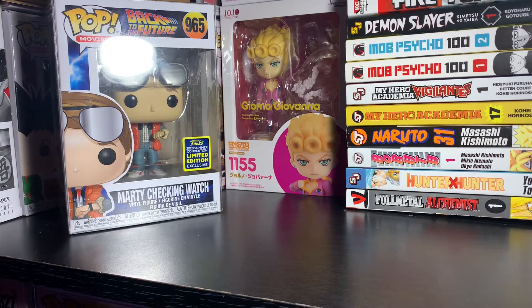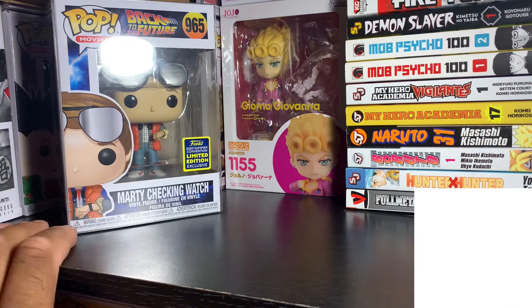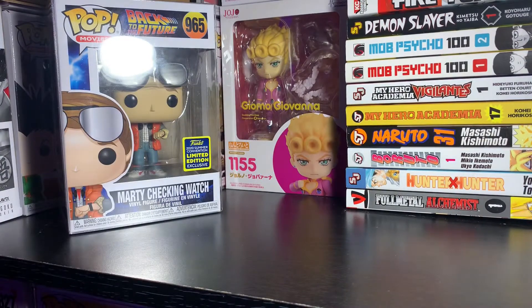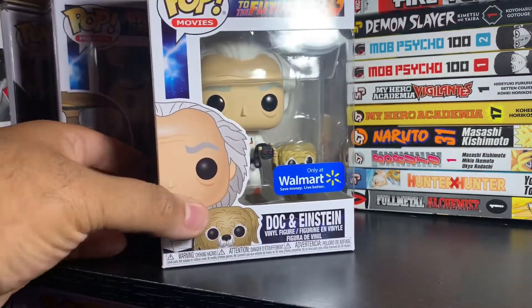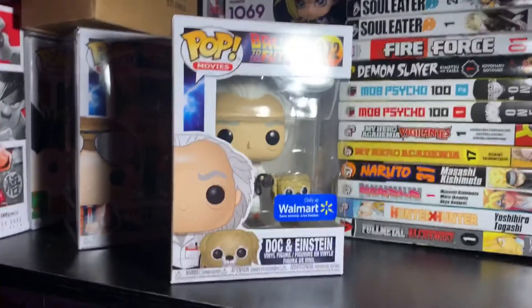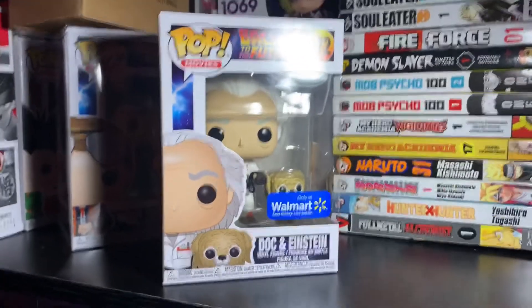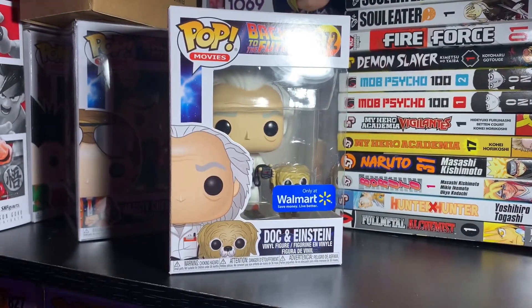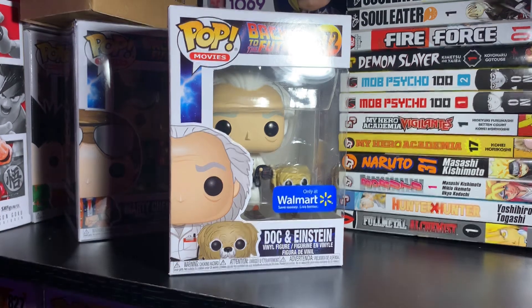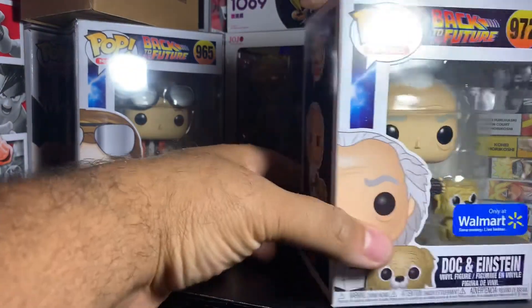What's up YouTube, it's your boy Major 21 here with another video. We have a Back to the Future pop for you guys — the Walmart exclusive Doc with Einstein. Really cool pop. When it first dropped it sold out immediately on Walmart.com and I had to set a alert for it because I needed this one. I'm a pretty big Back to the Future fan.